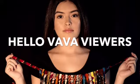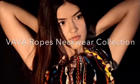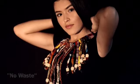Hello Vava viewers! Welcome to the Vava Ropes neckwear collection. This collection was inspired by the idea of no waste. Thus, the neckwear pieces in this collection were all created from leftover fabrics from each Vava clothing collection.